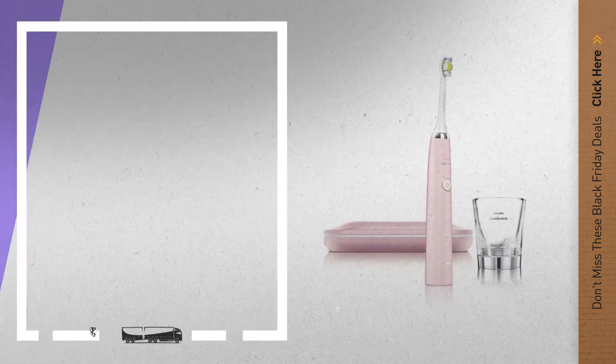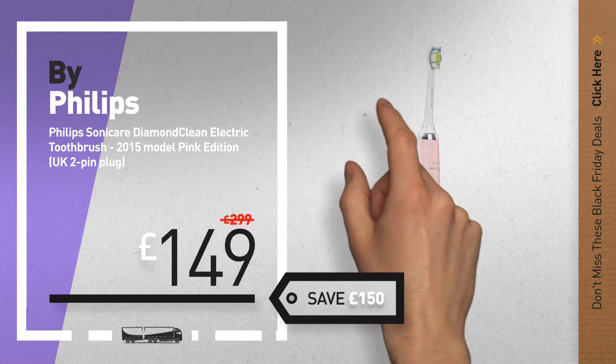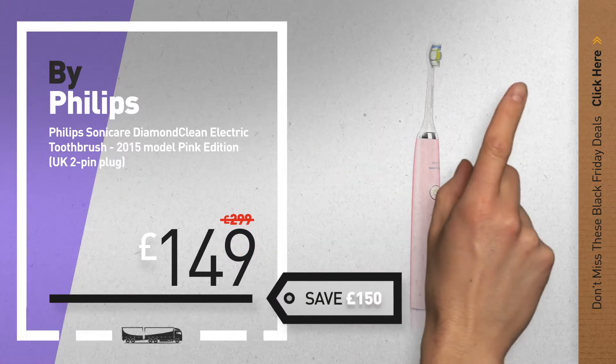Number 2, another great product by Philips. Available now on Amazon only at £149.